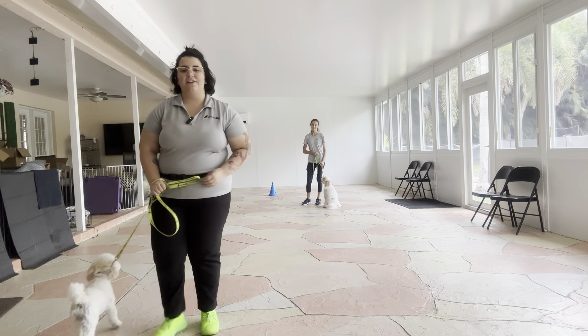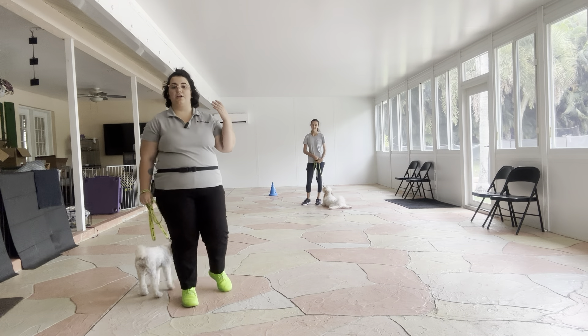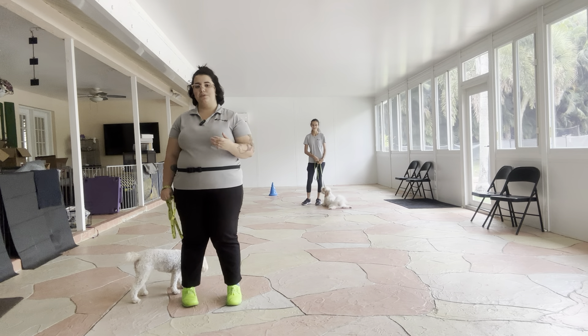Hello, my name is Caitlin with West Palm Dog, and today I'm here with Tiffany, as well as my volunteer Abby and her partner Gabbana, and we're going to be doing some polite greetings and loose leash walking.